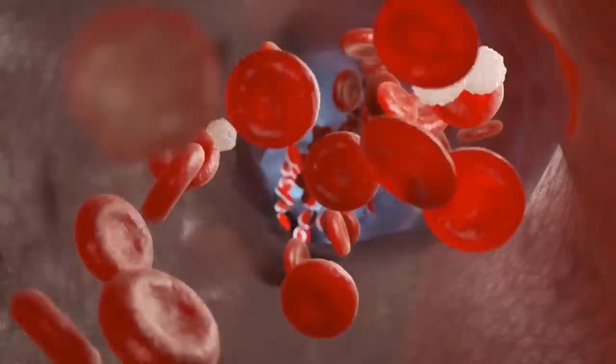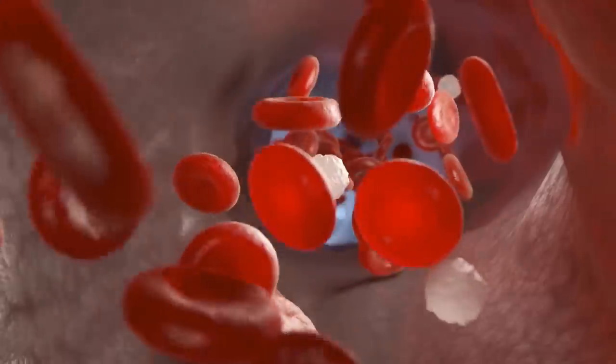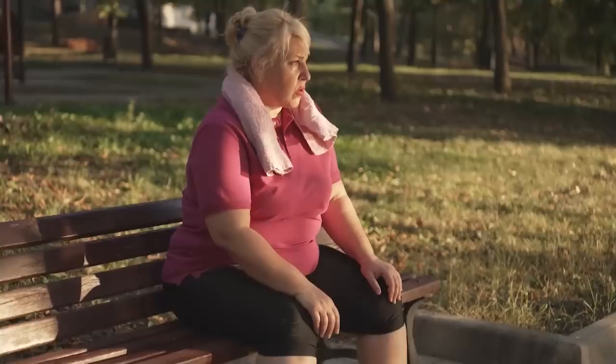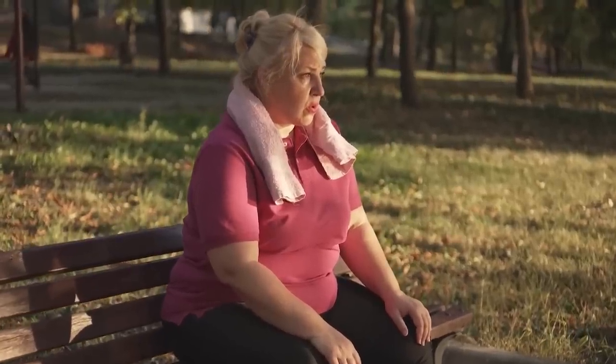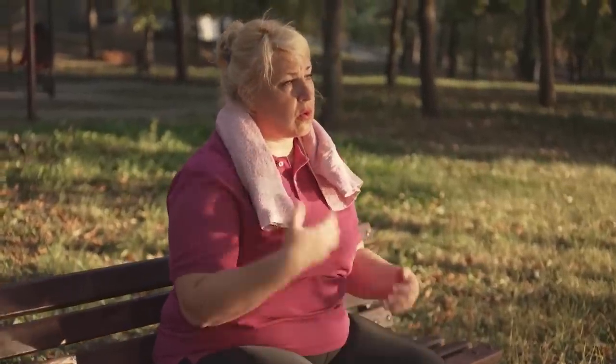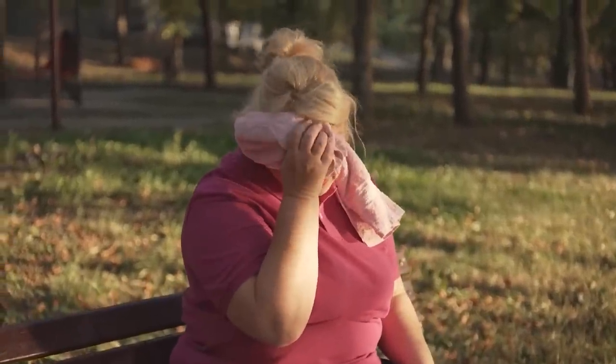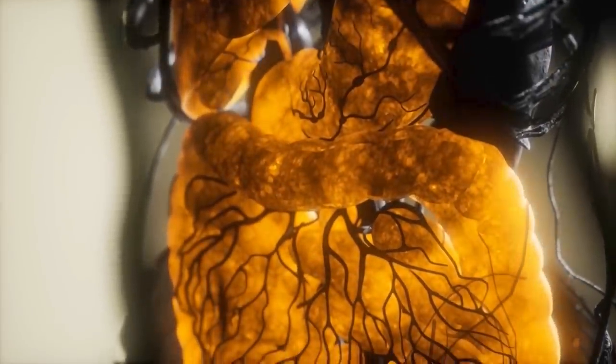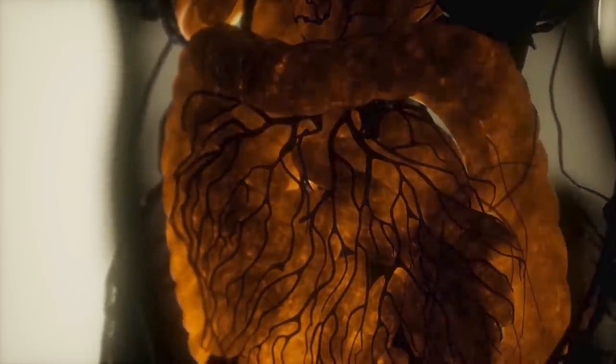Essentially, insulin helps the body use sugar from food as energy. When your body is sensitive to insulin, it can use glucose more easily, and blood glucose levels stay in a healthy range. On the other hand, when you become insulin-resistant, it's harder for your body to use glucose effectively, and your blood sugar levels can rise too high, damaging a number of organs, especially those related to digestion and metabolism.